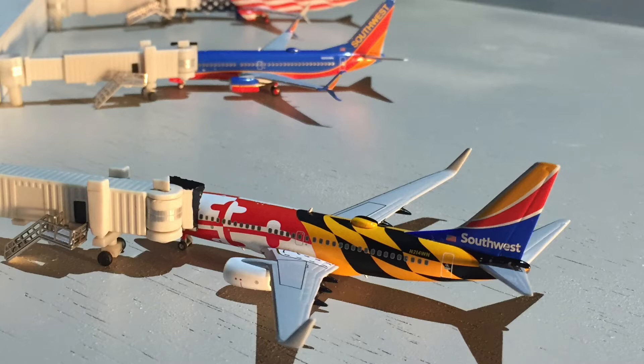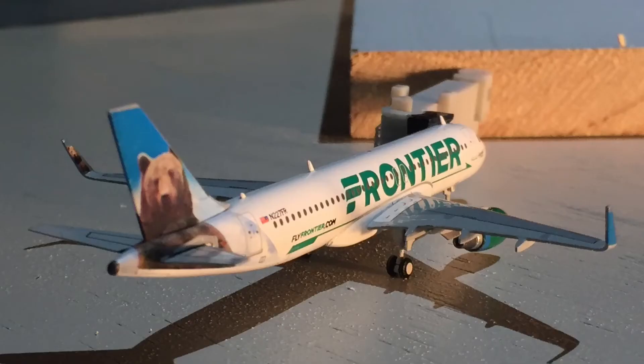Starting today's update here at gate B7 we have a Frontier Airlines Airbus A320 with Sharklets in the Griswold the Bear livery, November 227 FR. He's on a turn-on flight to Denver. Frontier has a whole handful of various destinations out of Fort Myers — this is actually the airline I flew down on, also on an A320 with Sharklets, so it's great to represent that here.